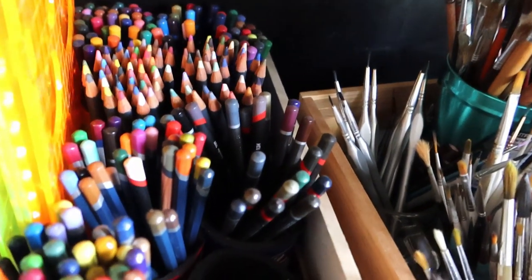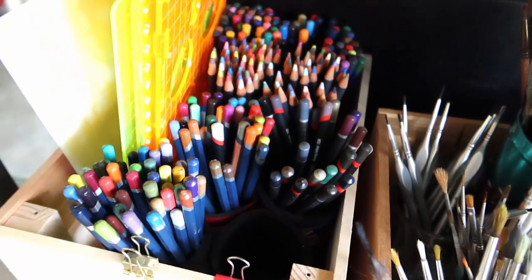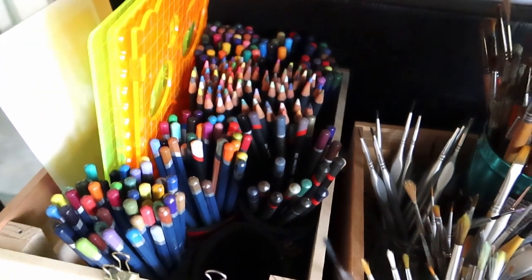He also has quite a few sets of Derwent pencils — there's Lightfast and Pro Color pencils in there. I didn't actually pull them all out because I didn't want to mess up the order.